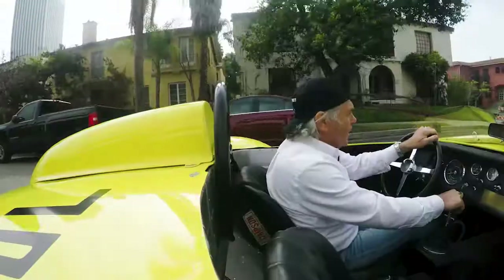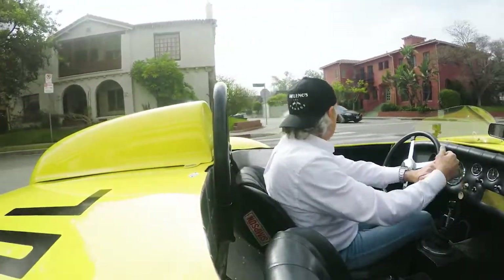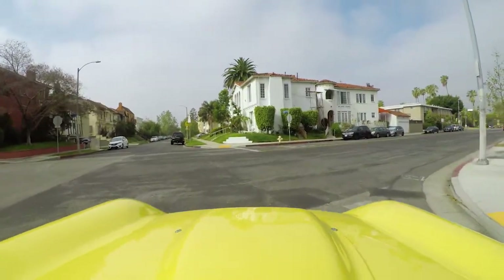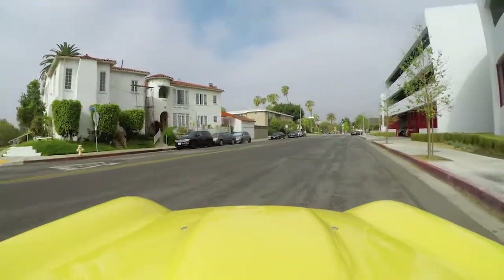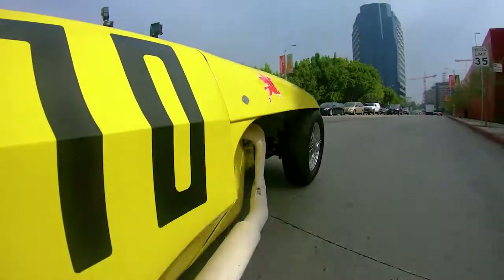For most of you hot rodders, you know who Max Belchowski is. If you're not a hot rodder, Max Belchowski is a legend here in the LA area. He actually built these Old Yeller cars. They were called Old Yeller because his first car came out in 1957, about the same time that the Old Yeller movie from Walt Disney came out, which was about a junkyard dog.